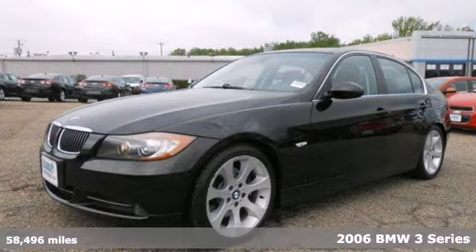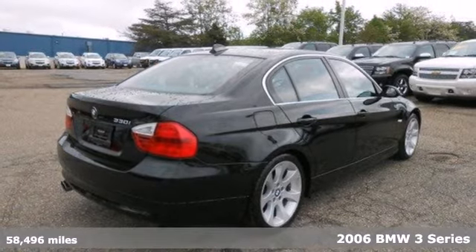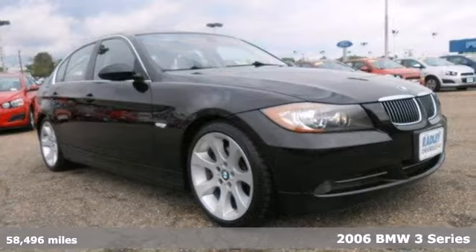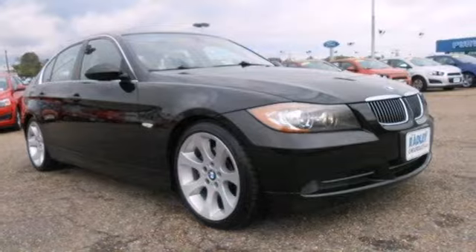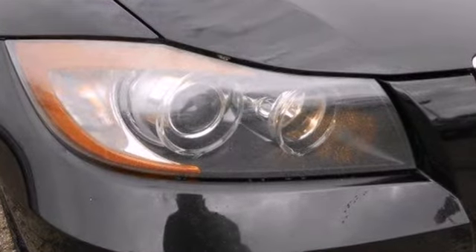Here's a 2006 BMW 3 Series. This 3 Series has a tire pressure monitor, driver and passenger front airbags, front side airbags, stability and traction control, and four-wheel anti-lock brakes.